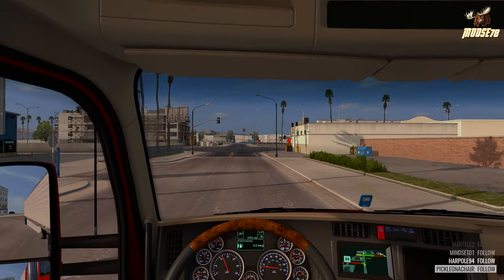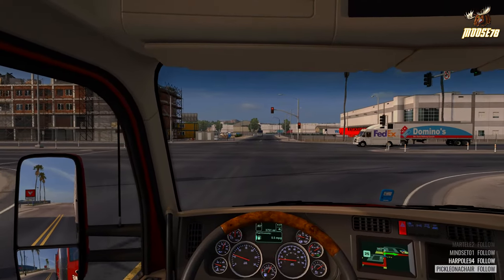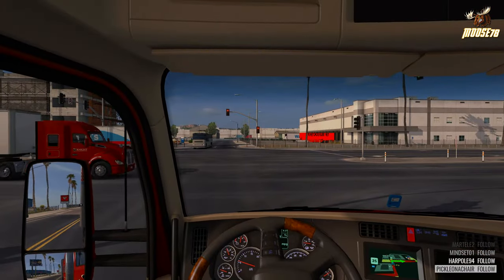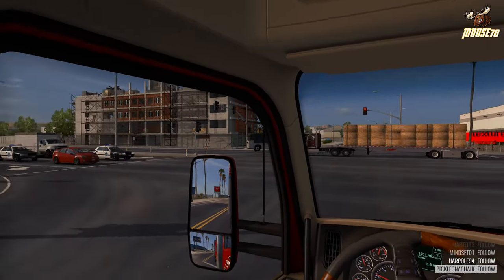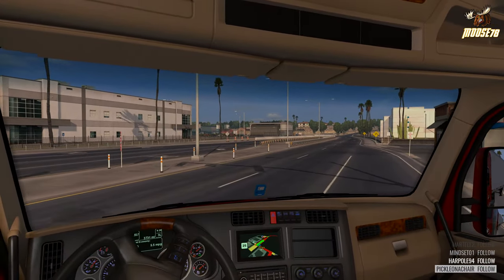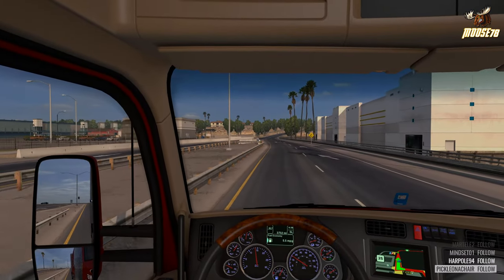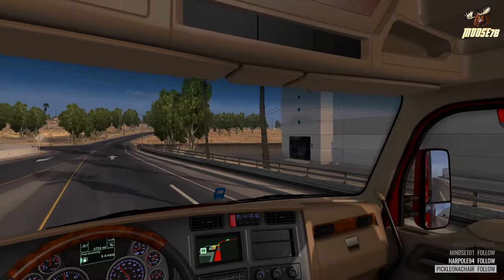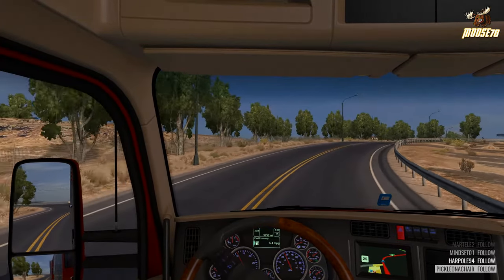I definitely think you're gonna see trailers with liftable axles sooner than later — in fact I've already seen at least one mod out that does that. Some pretty small changes overall but they do add up. Hopefully new states aren't too far behind — maybe we can start running over into New Mexico.